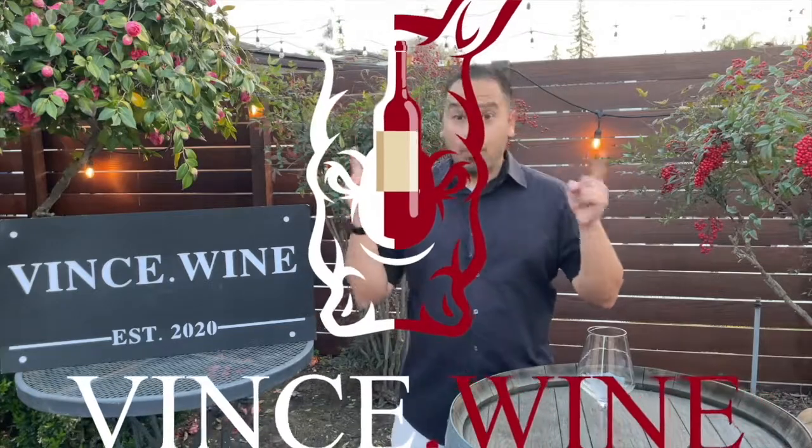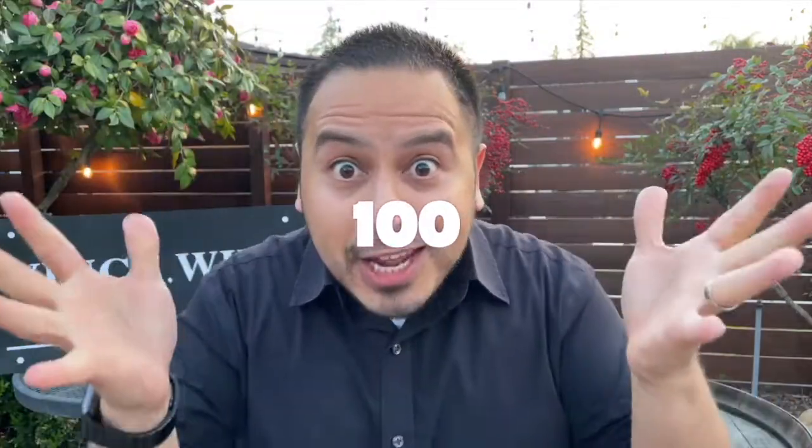Hey there, winos. This is Vince.wine. I have been in this California bubble, but today I am celebrating my 100th video, and I'm in the mood for some old world wines. So I'm going to give you, winos, some tips on how to buy Bordeaux on today's How to Wine.